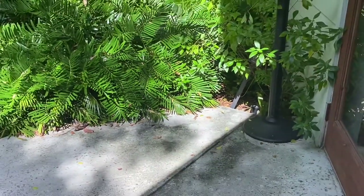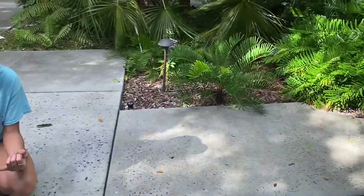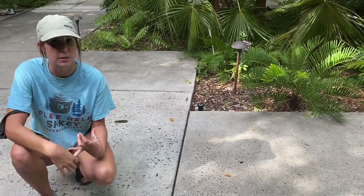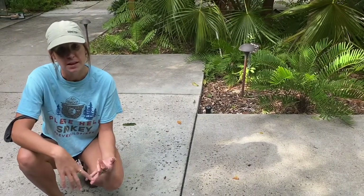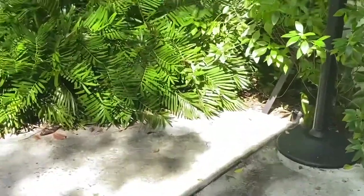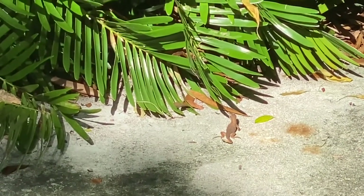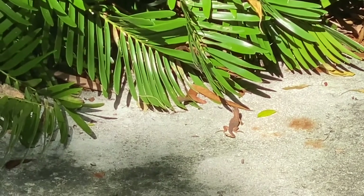Their prey includes insects — beetles, ants, flies, millipedes — as well as other lizards. They've been known to eat the invasive brown anoles, and people are worried they might also be eating the green anoles, which are a native species. They also sometimes munch on flowers or fruits. So they're omnivores — eating both meat and plant material like vegetables, fruits, and flowers.